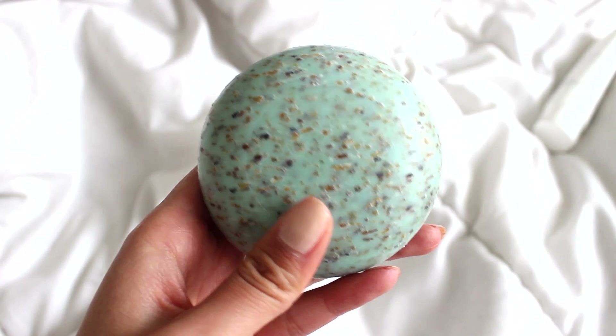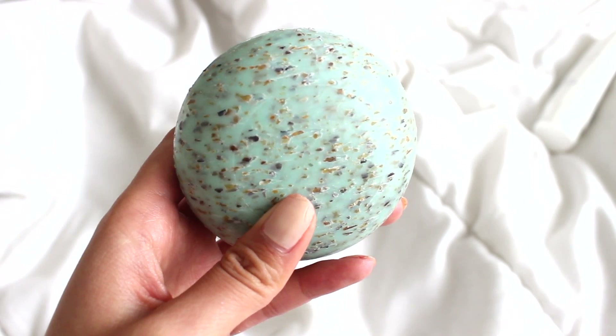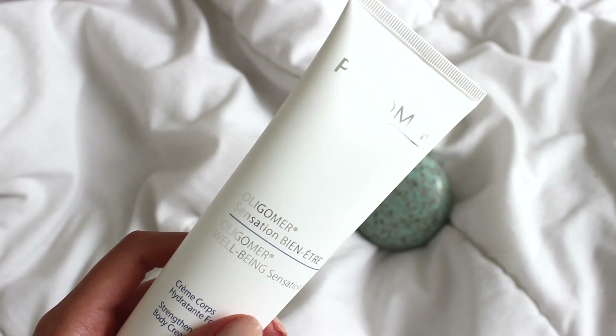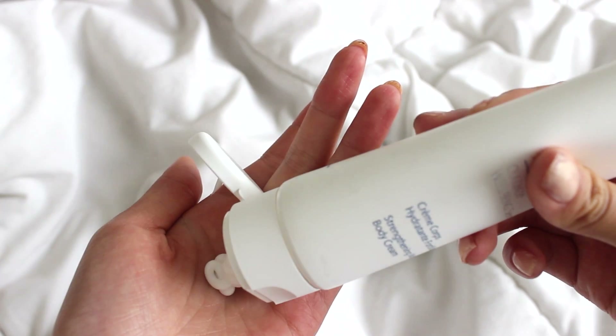So I'm going to start off with the products I use on my body. I use this seaweed soap — it cleans and exfoliates my skin, and I just use this when I'm in the shower. The second product I use is this Strengthening Moisturizing Body Cream. I like this lotion because it works on all skin types and it strengthens your skin's protective barrier.